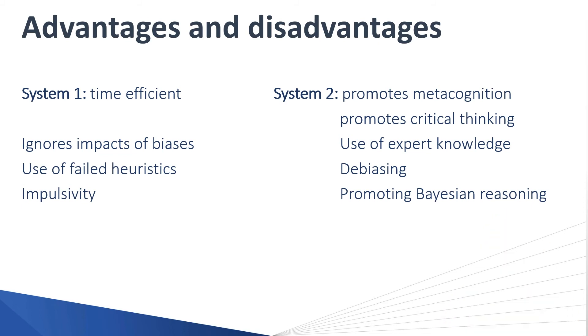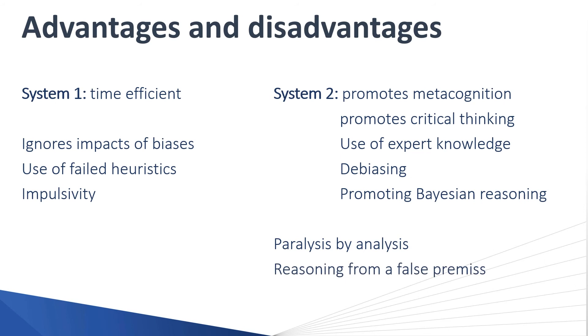System Two is not perfect and also has its disadvantages. Because it promotes metacognition and critical thinking, we can experience paralysis by analysis — where the decision-making process is delayed because we spend so much time analysing and second-guessing our own decisions. Another issue is reasoning from a false premise, which can occur during a transition from System One, where we're reasoning from a failed heuristic or an inaccurate memory. We can also get illogical reasoning within System Two, which alters our perception of reality and makes our clinical reasoning inaccurate.